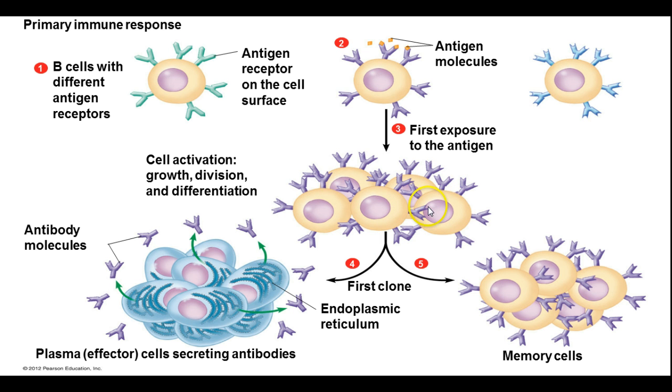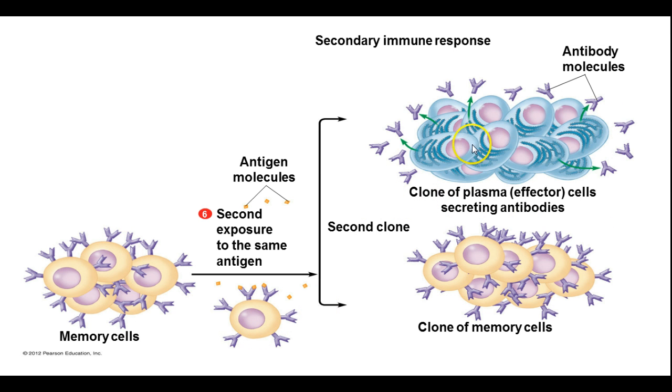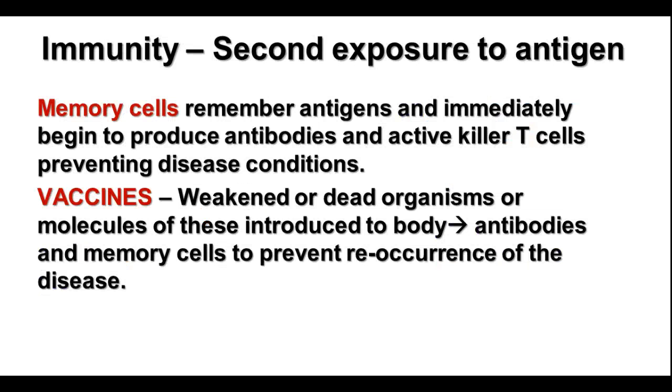Some of these cloned B cells will become memory cells and hang around in your system until you come in contact with that same antigen again, which stimulates production of more plasma cells to make more antibodies and more memory cells. When you come in contact with that antigen again, they immediately start producing even more plasma cells with more antibodies and more memory cells. So every time you're exposed to it, you increase the amount of antibodies in your blood and the number of memory cells, allowing you to react to it more quickly each time you come in contact with that organism. Those memory cells remember the antigens and start producing antibodies immediately — much more quickly than they could the first time.